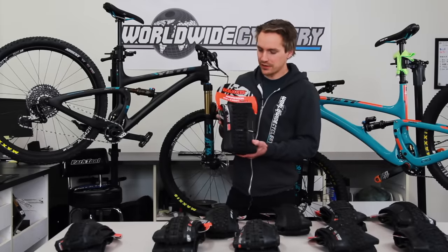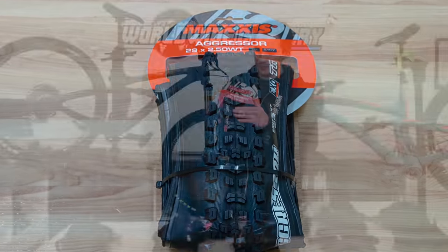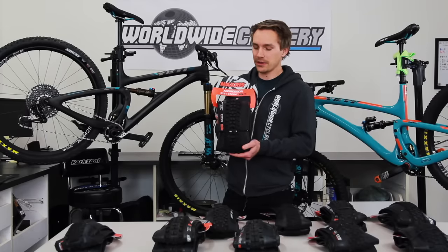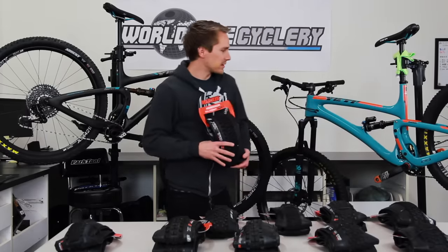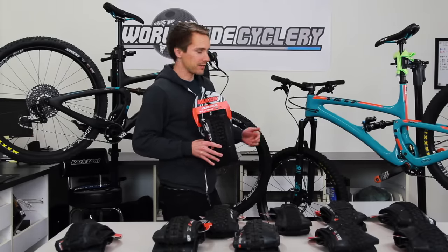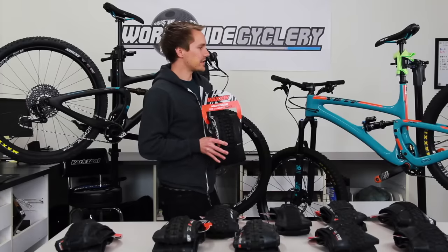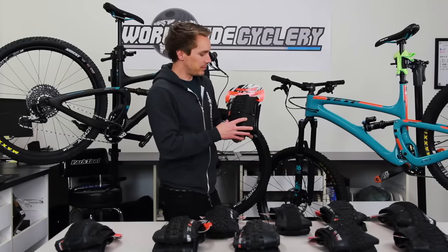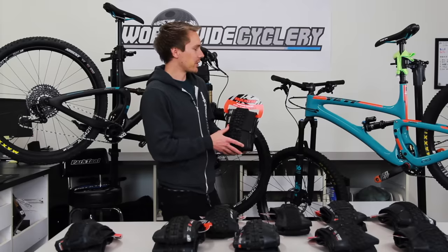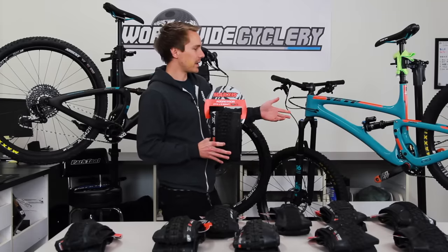The Maxxis Aggressor is pretty popular as a rear tire these days. You can see how flat the knobs are in the midsection, which makes the tire roll really efficiently — that's why it's commonly used as a rear tire. These are the stock tires that Yeti specs on their SB6 enduro bike, a six-inch travel 27.5: a DHF in the front and an Aggressor in the rear. That's a very popular combo right now. Beefy tires, super good traction, thicker sidewalls — great anywhere from a trail bike to an enduro or downhill bike.